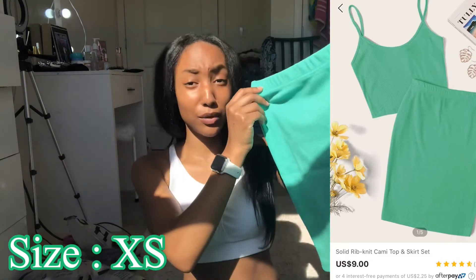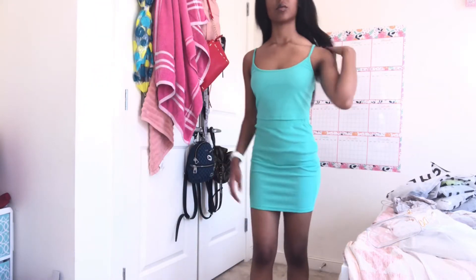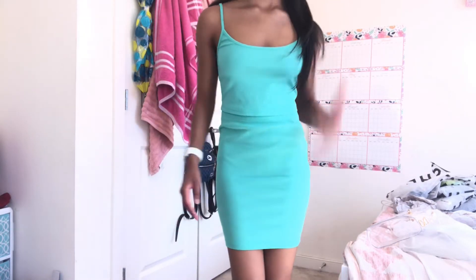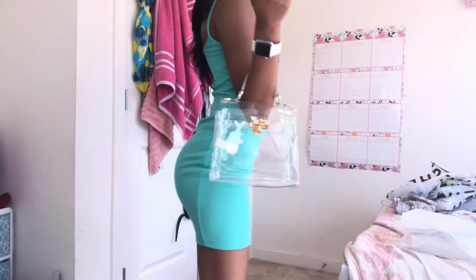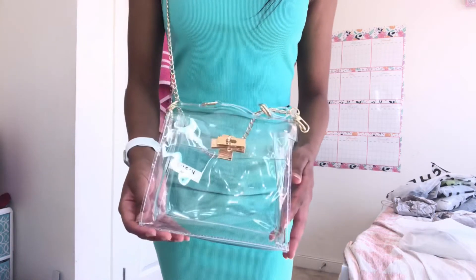The last set in the clothes section is this really cute turquoise crop top set. This is so bomb — it gives me a little curve that I don't really have; it frauds the curve for me! I really like that. I paired it with this clear bag I got from Sheen. It's so cute — you can wear it as a regular handbag or crossbody because it comes with an extra chain. Out of everything I got from Sheen, this is my favorite.